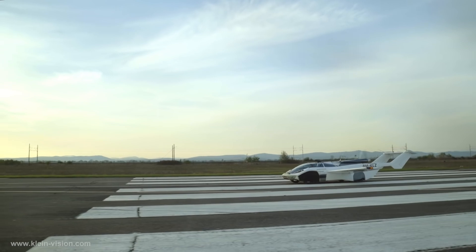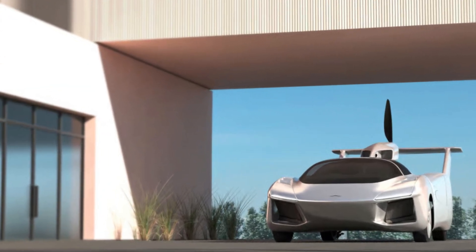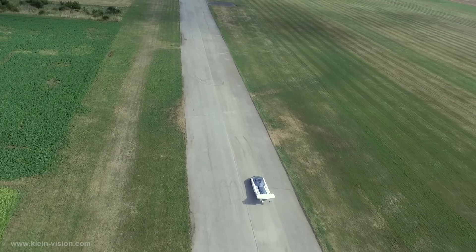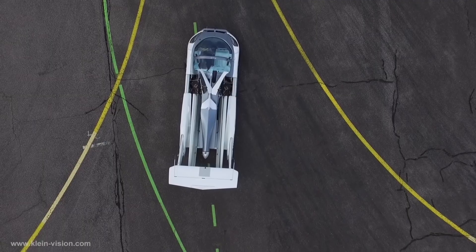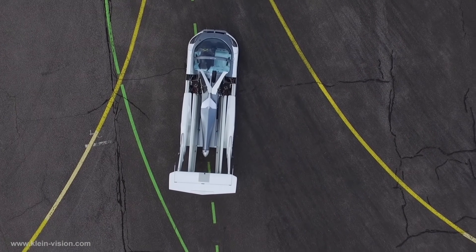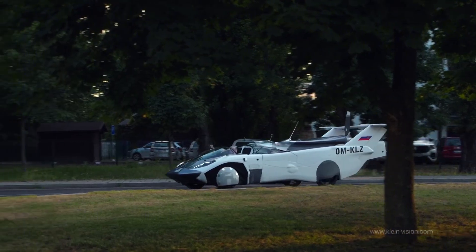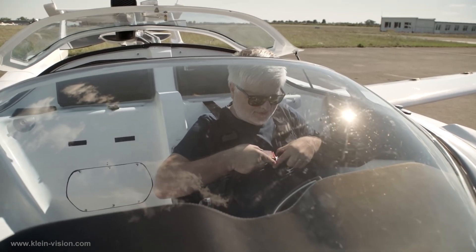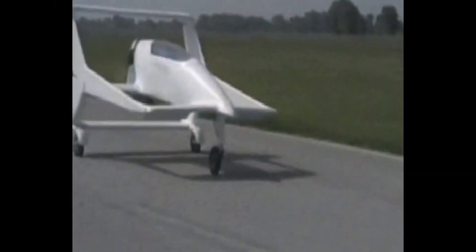Even more ambitious is their concept for a three-mode vehicle, one that adds amphibious capabilities to the existing drive-and-fly functionality. This would allow the AirCar to operate on water, expanding its reach to island getaways, lakeside towns, and other hard-to-access destinations. Though it wouldn't be a high-speed boat, it would provide a whole new layer of versatility. Klein himself began designing aircraft in secret in 1980s Czechoslovakia under a regime that feared citizens might fly over the Iron Curtain — that same passion for freedom now drives a company planning to change personal transportation forever.